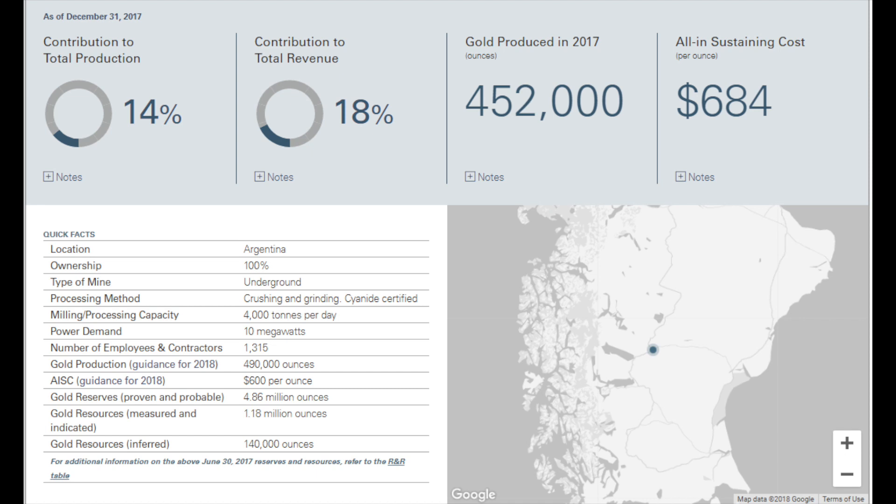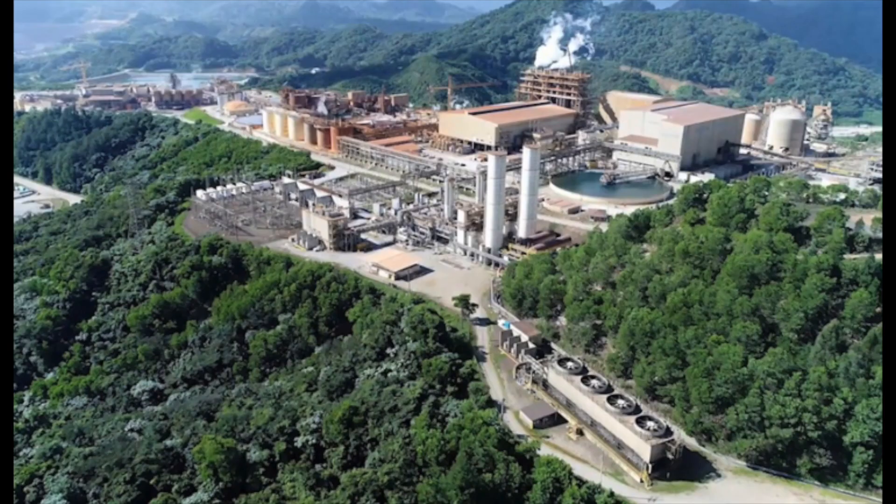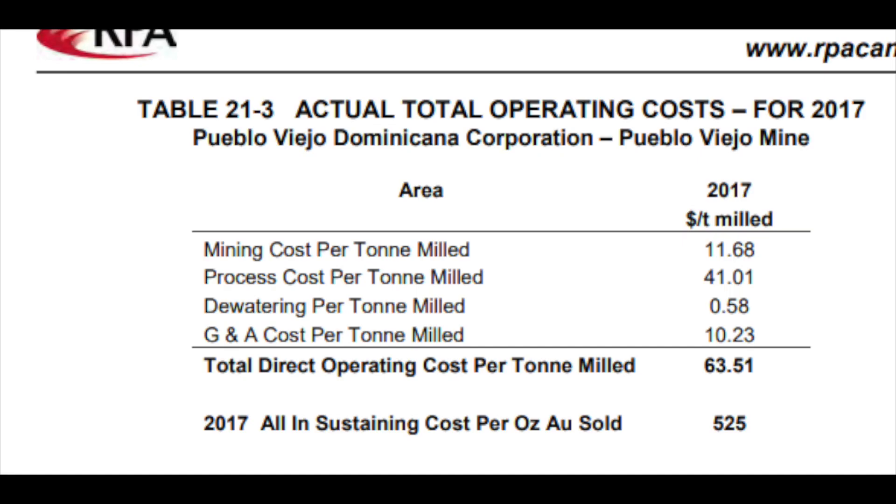Cerro Negro is another good mine — when I put all the costs into place, my value is $600 million. Pueblo Viejo is a big mine, but Goldcorp owns just 40%, with the other 60% owned by Barrick. When I put the capital costs from the technical report plus the mining costs into my model, I get to $547 million in value.